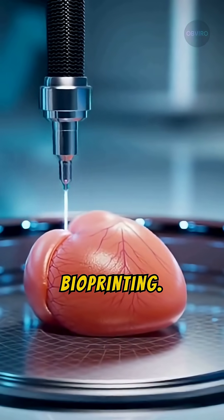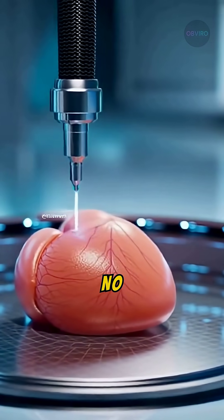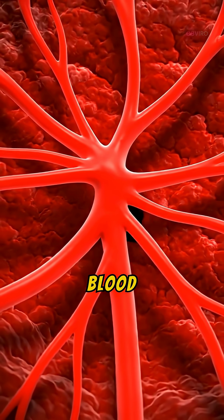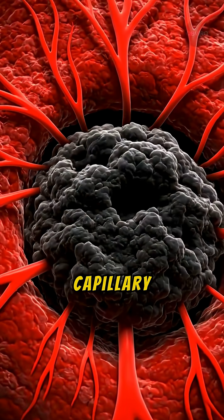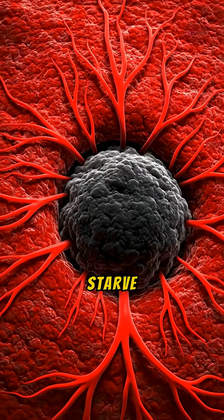And finally, 3D bioprinting — hitting print to create a brand new heart made from your own cells. No rejection, no waiting lists. But there's a fatal flaw: blood vessels. We can print the tissue, but we can't print the microscopic capillary networks inside it yet. Without them, the cells in the center of the organs starve and die.